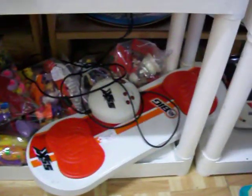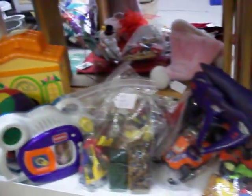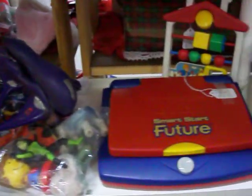Got the Fisher Price dollhouse. Got a lot of toys still. There's the SSX snowboarding game — you just plug that into your TV. VTech smart start computer. It's a pair of binoculars with the case. See the other stuff on the shelf there.